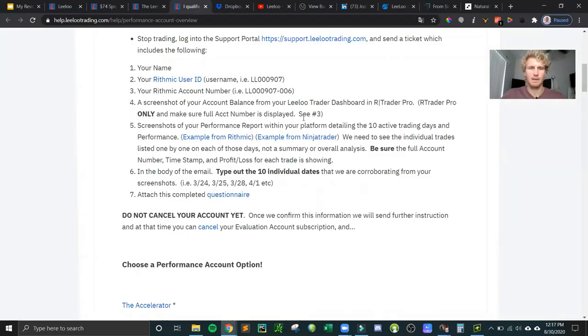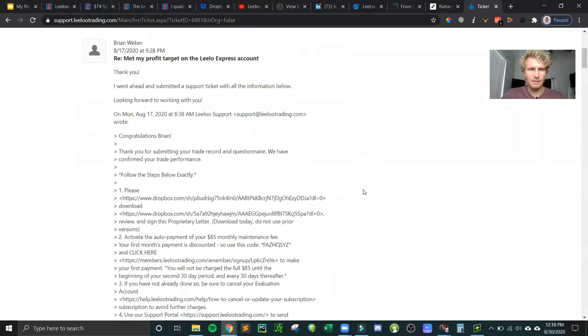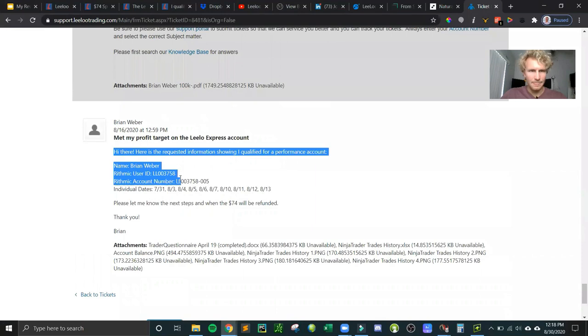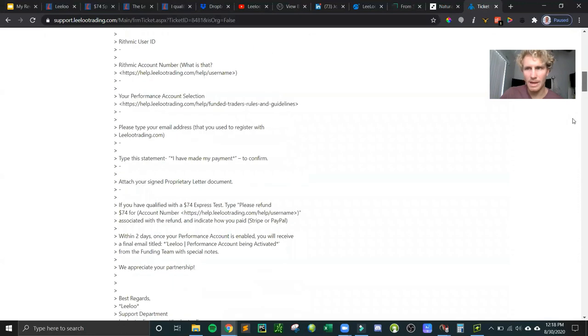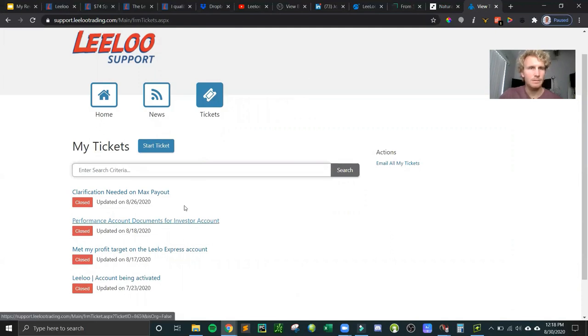I sent them all the information they requested along with all the attached screenshots and the completed questionnaire. They sent me the refund and very quickly — within a day — sent me instructions to set up my performance account, which was essentially the same data connection setup I already had in NinjaTrader, just with a different account. They also send you a certificate for passing. It's a bit of a manual process but straightforward.